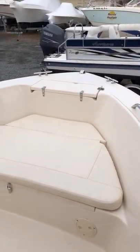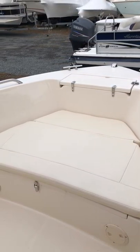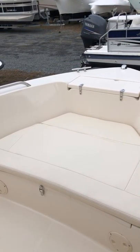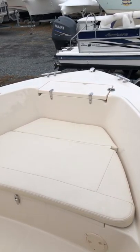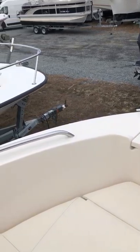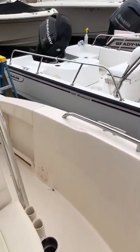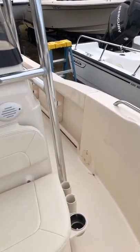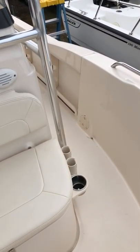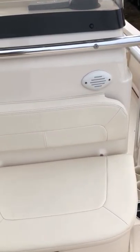Additionally, the boat is equipped with a bow cushion with under-cushion storage, a four-deck anchor locker, forward console rod holder storage, and forward console seating.